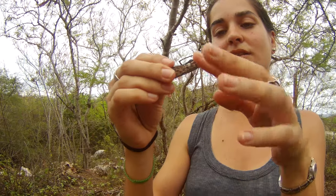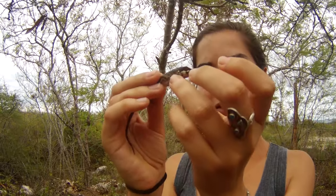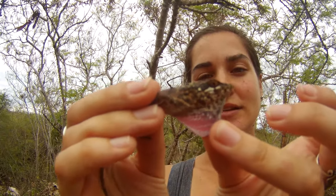Now he's biting me. Purple dewlap. Giovanni, can you take a photo of the dewlap?